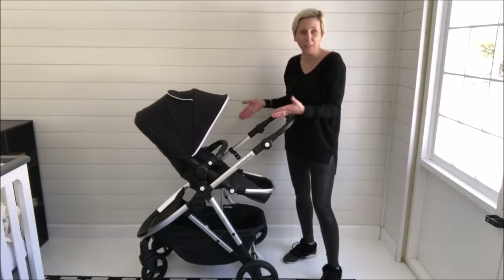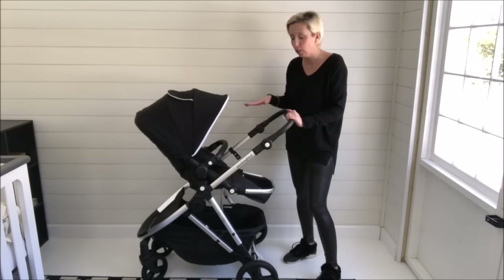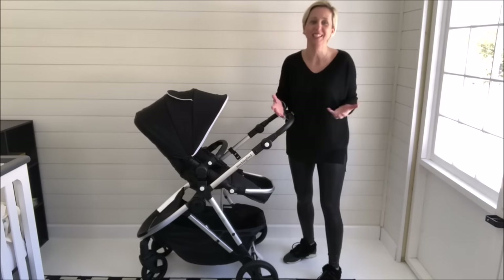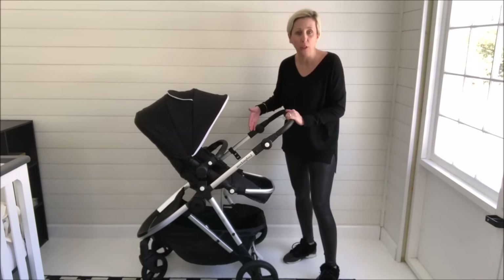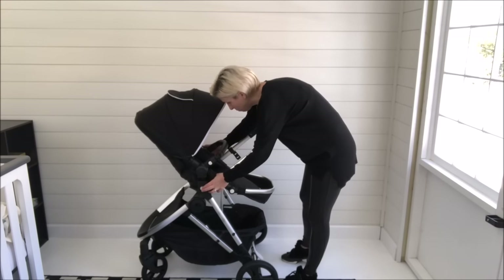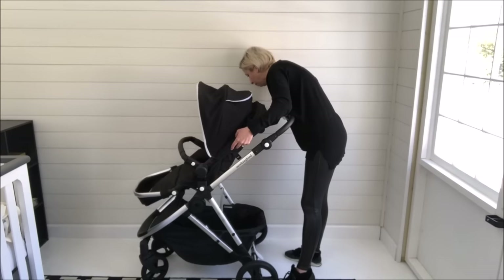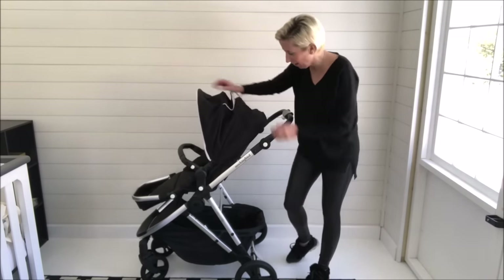This is the first product coming out of Mockingbird — the Mockingbird stroller. This full-featured single stroller is full of really thoughtful, innovative, high-quality features. The first thing is it is a fully reversible seat. All you're going to do is click these buttons on the side, lift it out, and you'll see how easily it just turns around. We line it up and right back in there it goes.